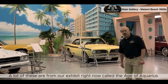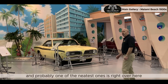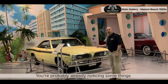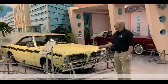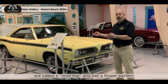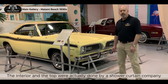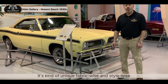A lot of these are from our exhibit right now called the Age of Aquarius, and probably one of the neatest ones is right over here — the Barracuda. You're probably already noticing some things that make it look a little bit different than typical cars of that era. The top and the interior upholstery are called the Mod Top, and it has a flower pattern. The interior and the top are actually done by a shower curtain company. It's kind of unique fabric-wise and style-wise.